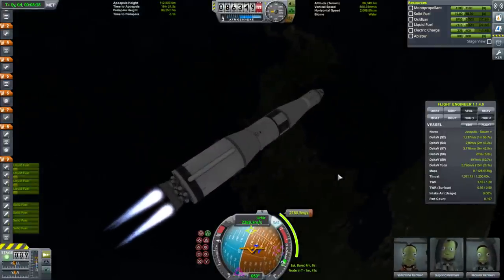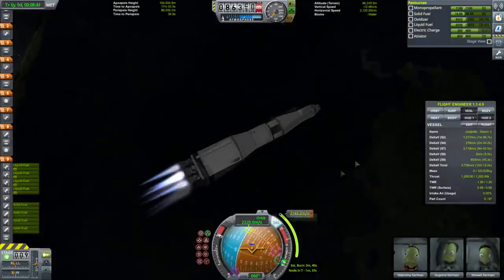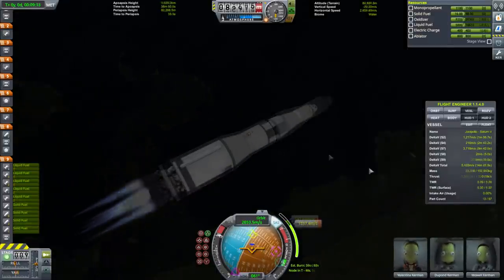The third stage burn is 9 minutes — that's crazy. I might as well turn on this engine too. No point wasting time. Separation and ignition.